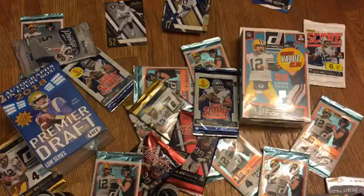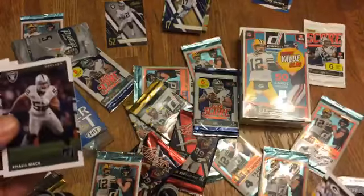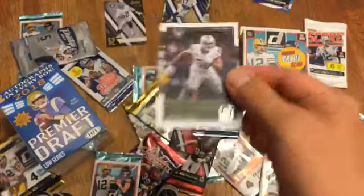Hope for another Raider. Randall Cobb — boom! Another Khalil Mack! Dos Khalil Mack!